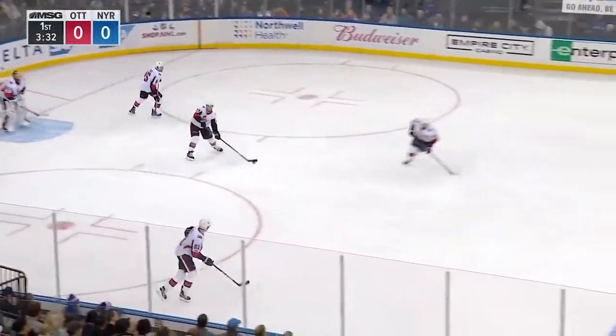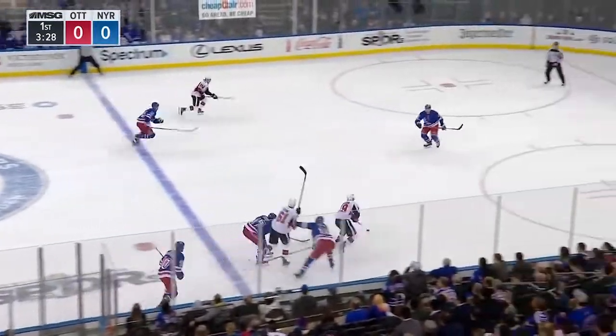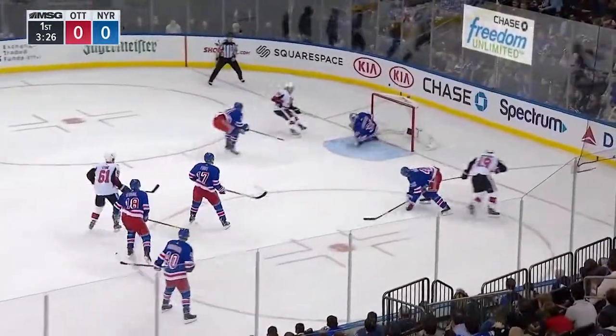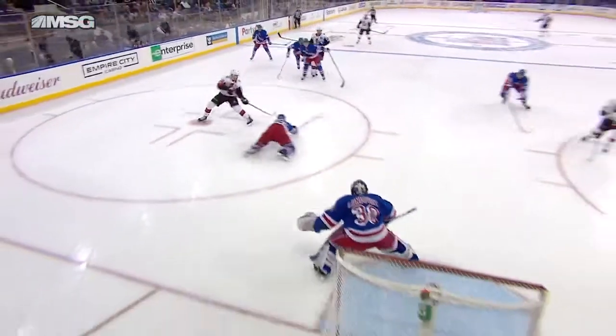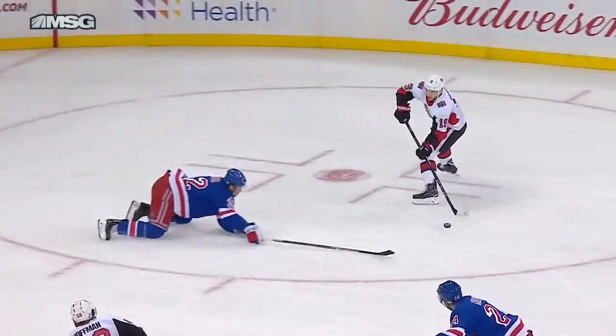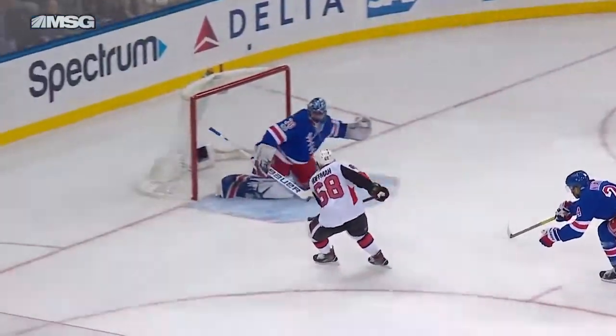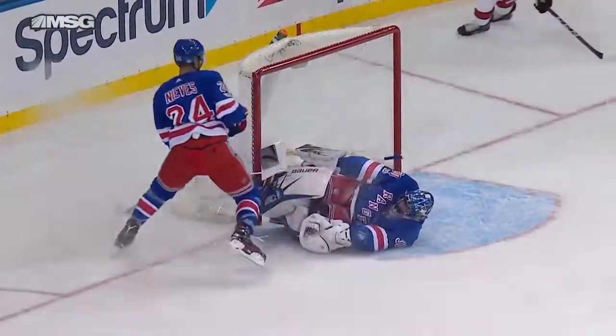Teams are back at full strength. Rangers 0-for-1 on the power play, three and a half minutes to go in the first period. Broussard in, pass in front — saved by Lundqvist. Great save by Henrik Lundqvist. Hoffman wasted no time at all, and Lundqvist was able to get over it. Look at this pass — beautiful. And the quick release, and Lundqvist gets over there and makes a gorgeous save.